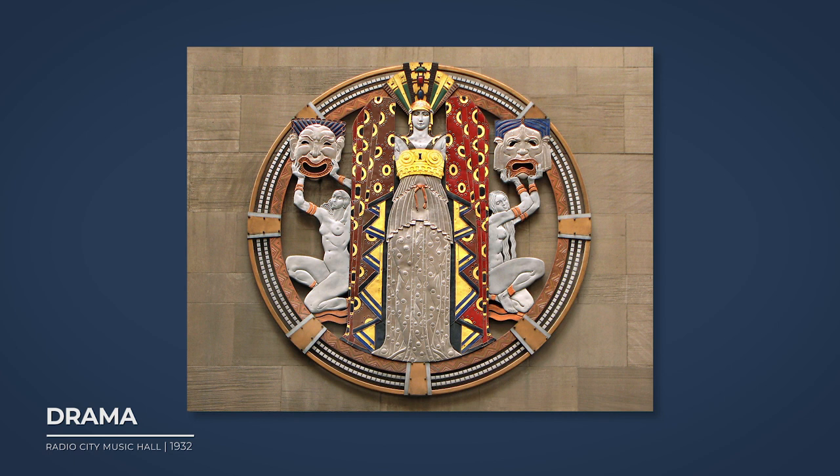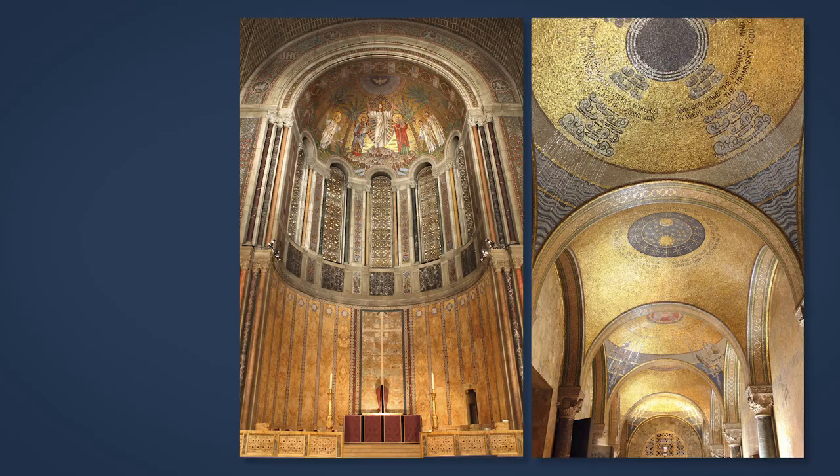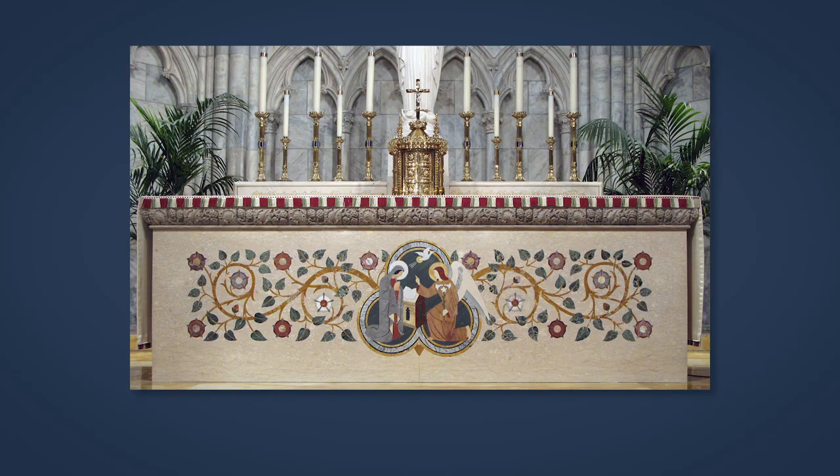The most visible examples are the colossal circular sculptures representing song, drama, and dance on the 50th Street facade of Radio City Music Hall, the mosaics at St. Bartholomew's Church on Park Avenue and Temple Emanuel on 5th Avenue at 65th Street, and the marble inlay for the altar in St. Patrick's Cathedral's Lady Chapel.